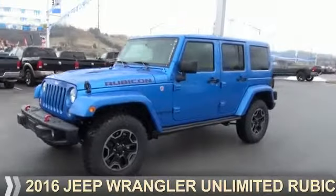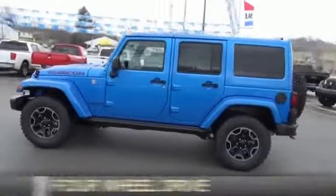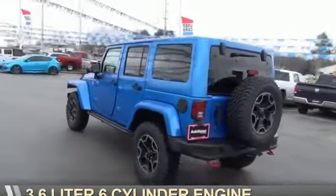Presenting the 2016 Jeep Wrangler Unlimited. It's powered by four-wheel drive, a 3.6-liter six-cylinder engine.